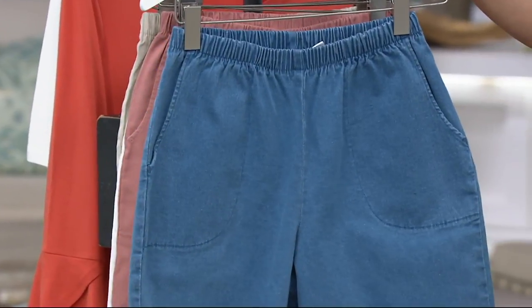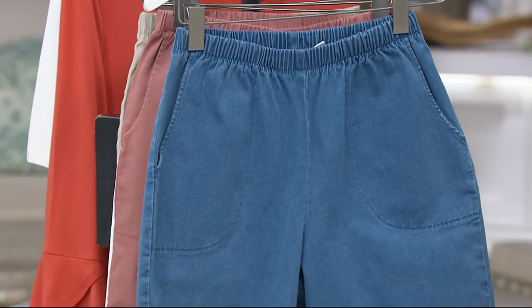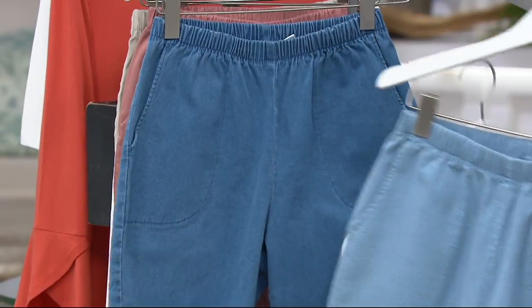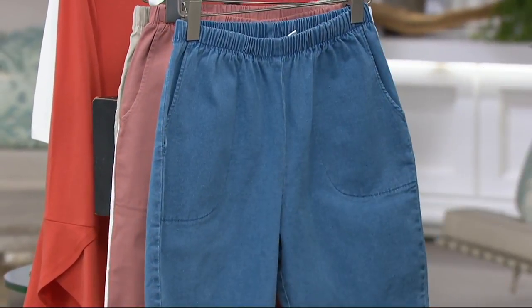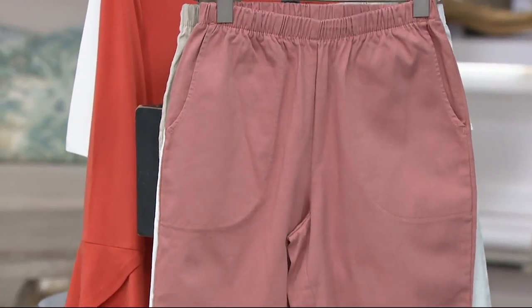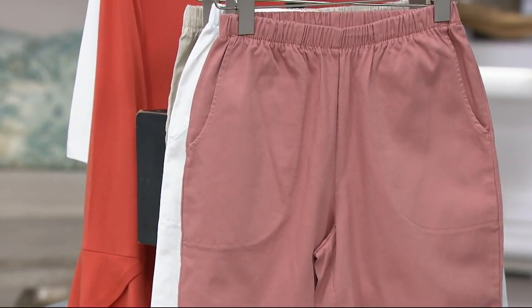4% spandex, 96% cotton. Here is medium wash — just to show you your three washes together: the dark wash, the light or bleached wash, and medium wash, which I call the blue jean blue. And then we have fashion colors for you. This is antique rose — a wonderful sort of dusty terracotta, peachy rose tone.